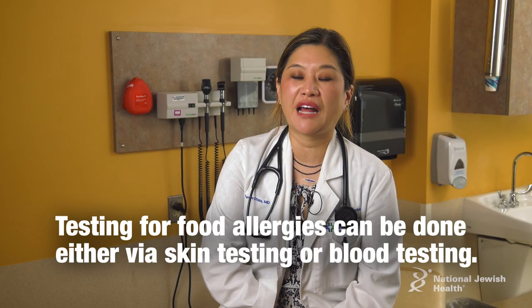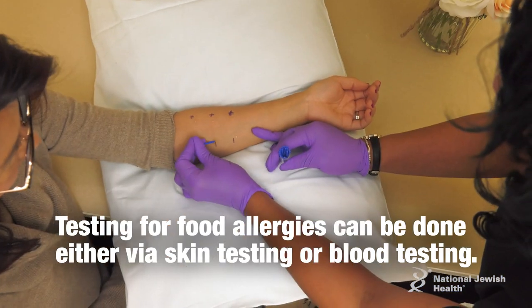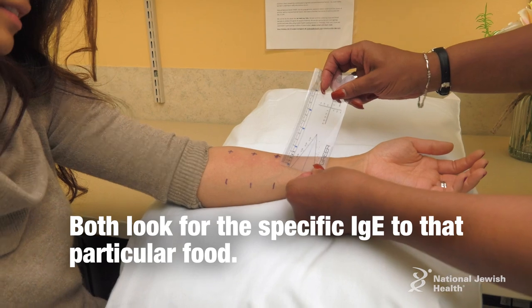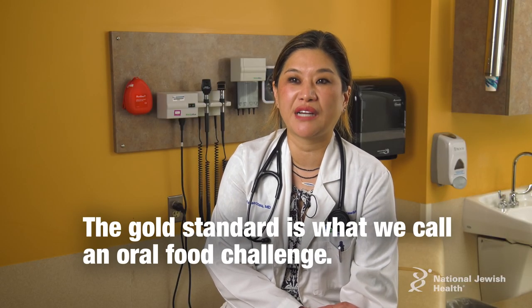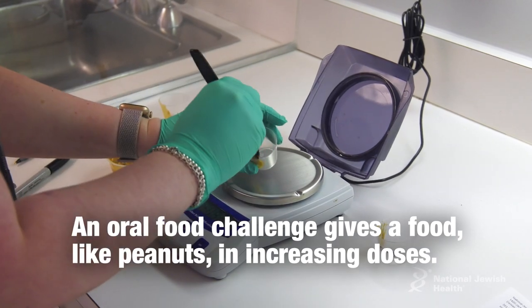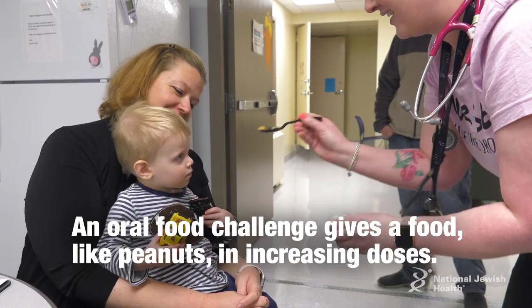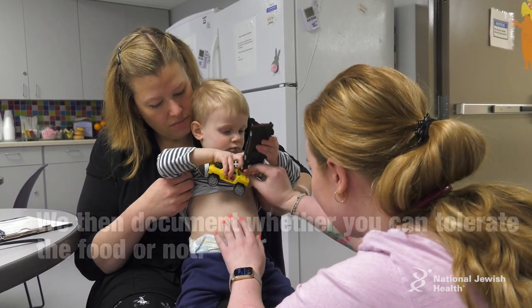Testing for food allergies can be done either via skin testing or blood testing, which both look for the specific IgE to that particular food. The gold standard is what we call an oral food challenge, where we take a particular food like peanuts and give you increasing doses to document whether you can tolerate the food or not.